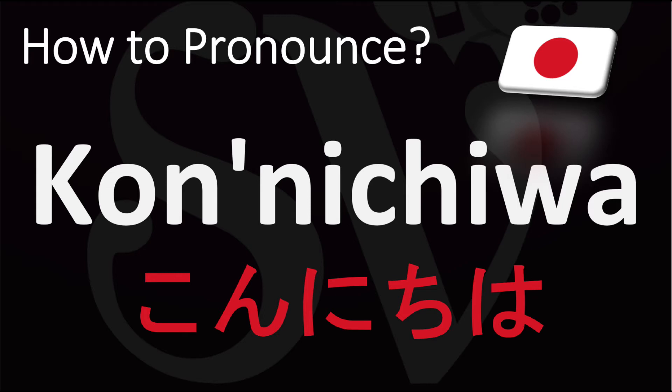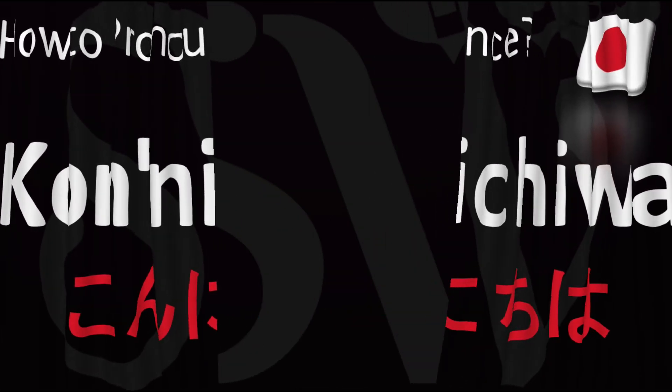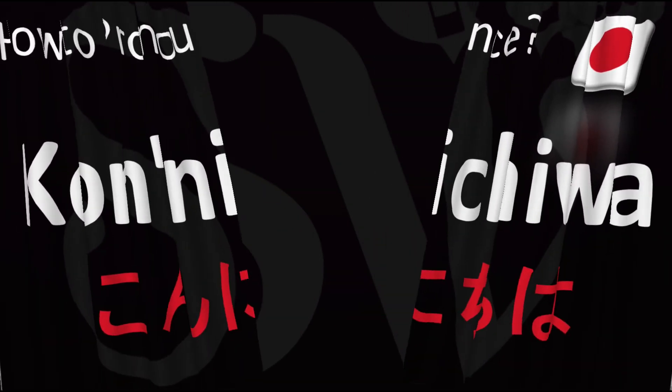How do you say hello in Japanese? Konnichiwa. Konnichiwa. You do want to stress that first 'kon' syllable — konnichiwa. Konnichiwa is how you say hello in Japanese. More videos here on how to pronounce more interesting words and names from Japanese.